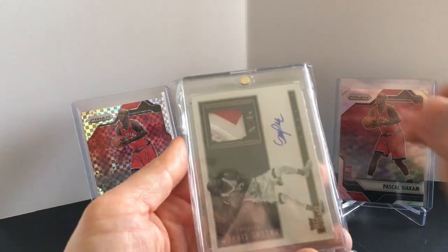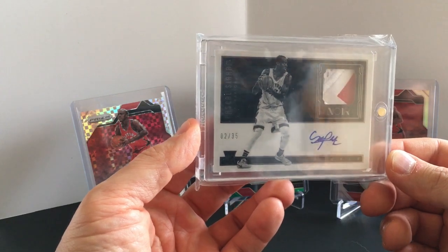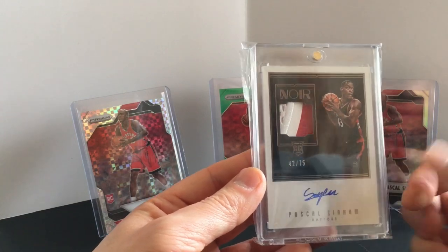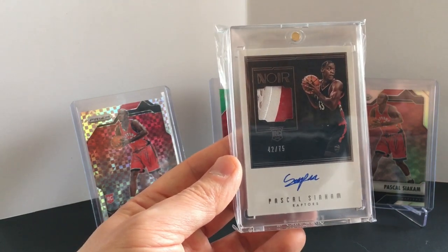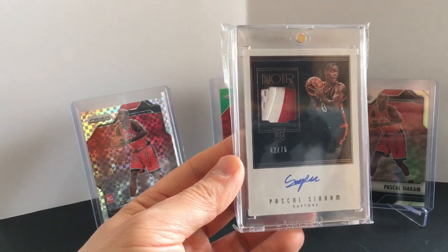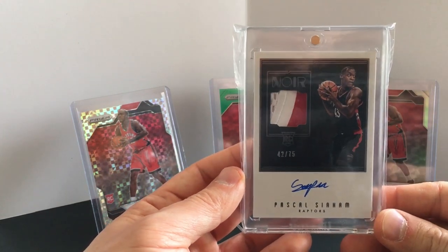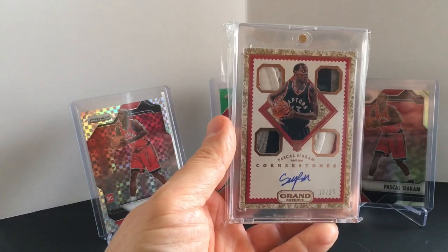Getting into some rookie patch autos — I'm a big fan of Noir. Here's the black and white version, horizontal, to 35. This is actually one of the second cards I got. I picked up a Noir just because I like them. I wasn't planning on getting all these cards until I heard more of his story, looked at his ceiling, and figured if he got big I would never have a chance at a collection like this. Pascal has room to grow and he's done well this year.